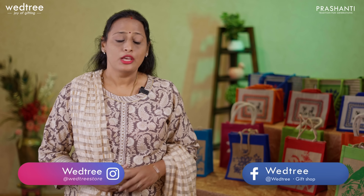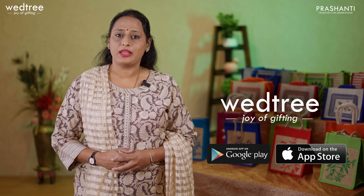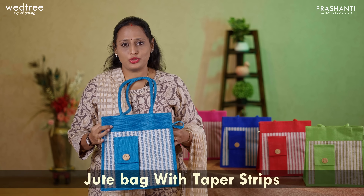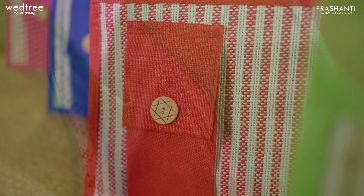Next is our most sought after jute bag — our customers love this one. We have different sizes available: small with a height of 8 inches, medium with a height of 11 inches, and the larger one with a height of 13.5 inches. We have beautiful Warli prints on the front and back, with a rope handle and a zipper in the middle. This comes in assorted colors — rani pink, copper sulfate blue, green, red, orange, and navy blue. The small bag is priced at 79.